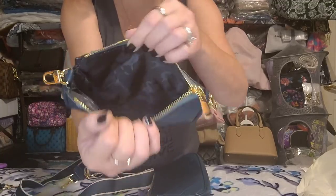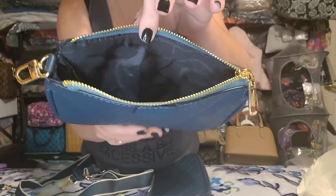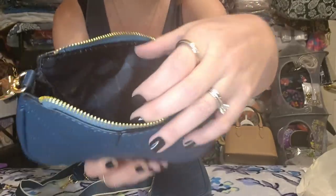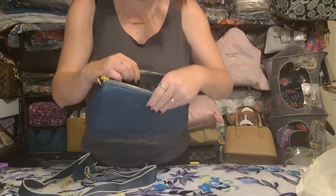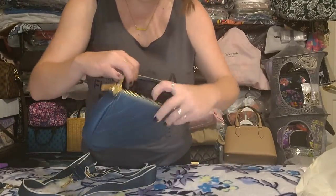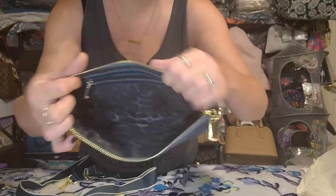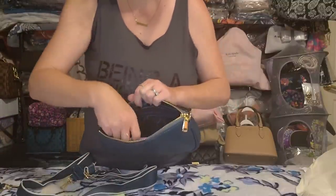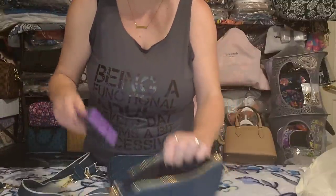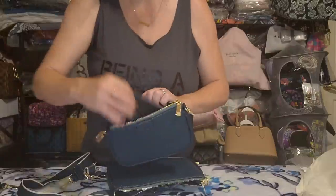I got so entranced I forgot to show the insides! The smaller pouch doesn't have any pockets but it does have a detailed patterned lining. The larger pouch has a zipper pocket along the back trimmed out in faux leather. For size reference, here's my phone in the larger pouch, and here's how it looks in the smaller pouch.